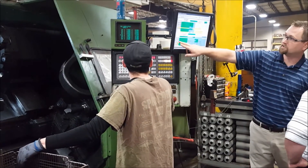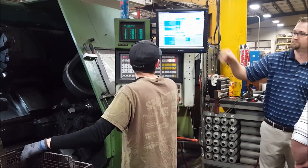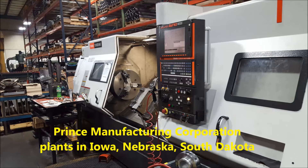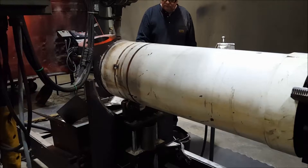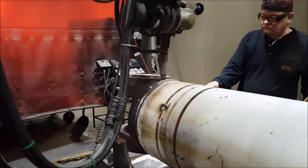Since building its first cylinders in 1950, Prince Manufacturing has continually invested in its plants, its production capabilities, and its people, and now operates factories in Iowa, Nebraska, and South Dakota.